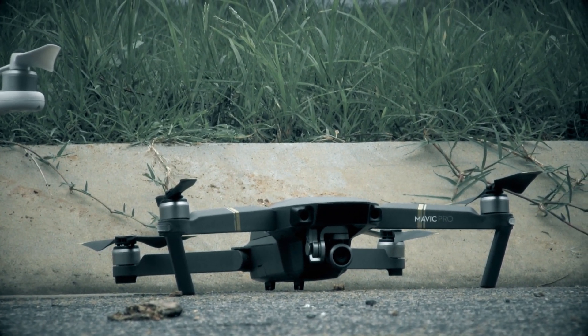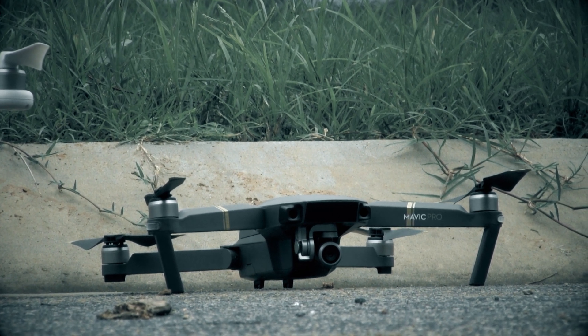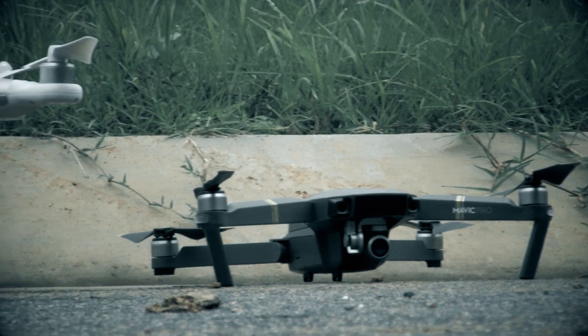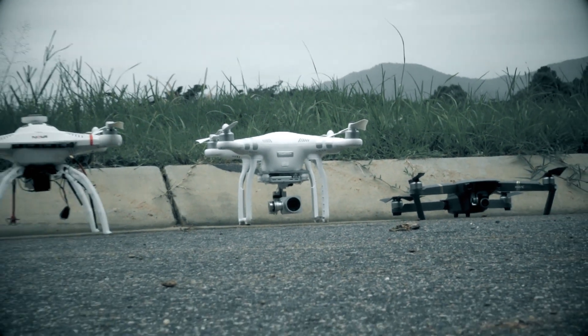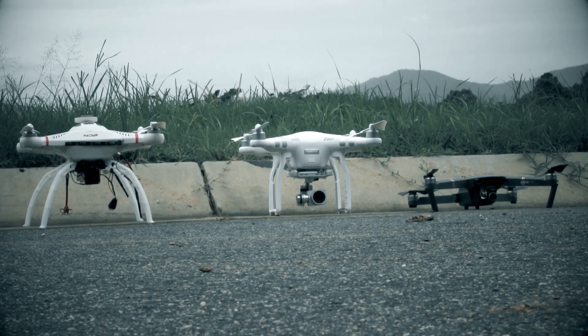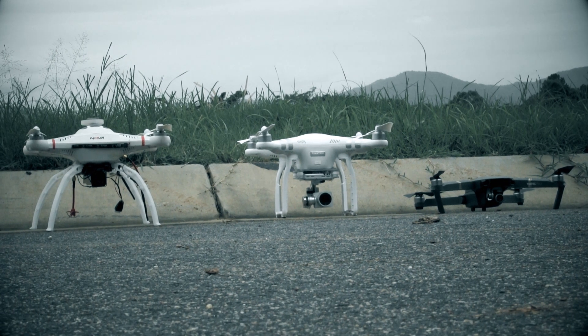This test is going to send them out 100 metres away and up 50 metres, and then I'll hit return to home and we'll see which one's the most accurate. The Mavic should win, but I'm interested to see how the Nova holds up and how accurate it is compared to maybe the Phantom or even the Mavic.